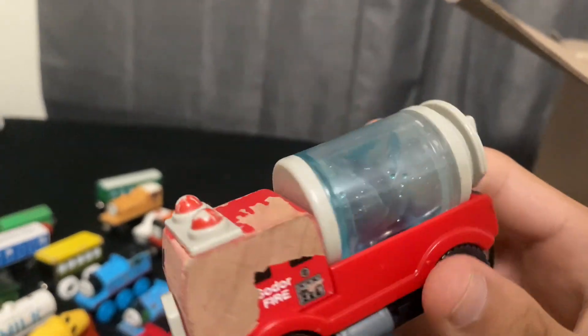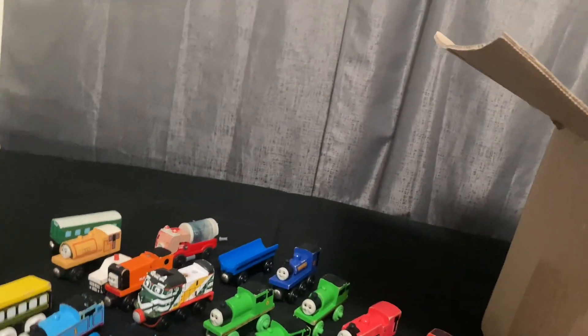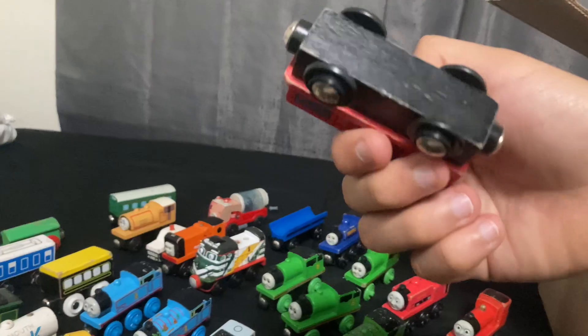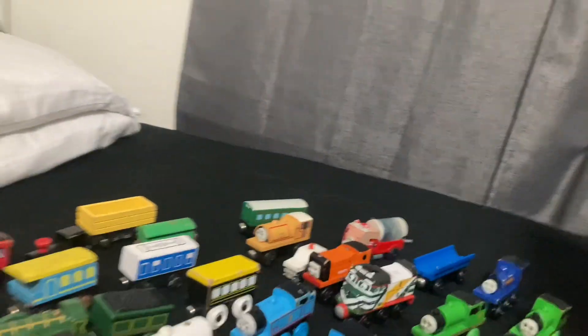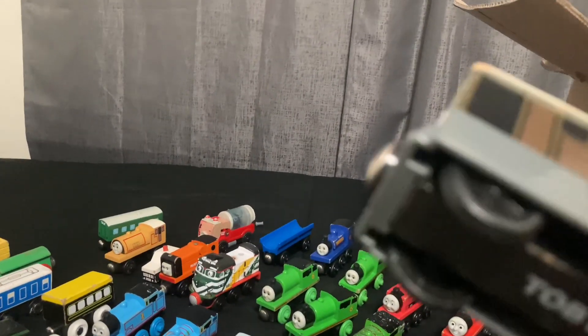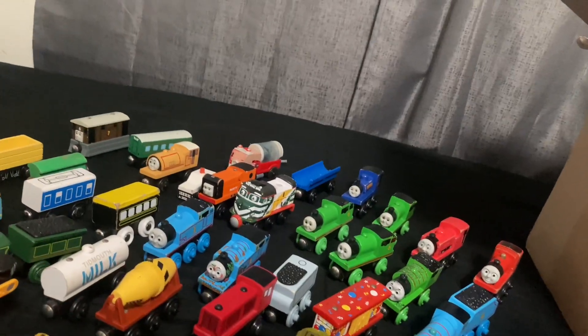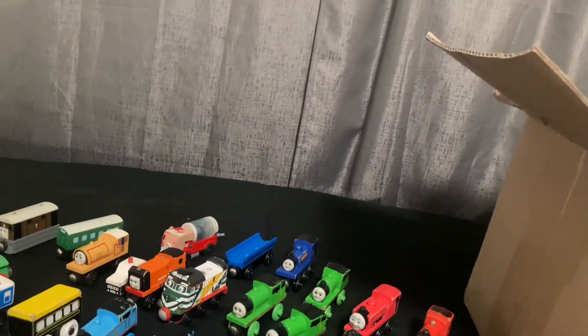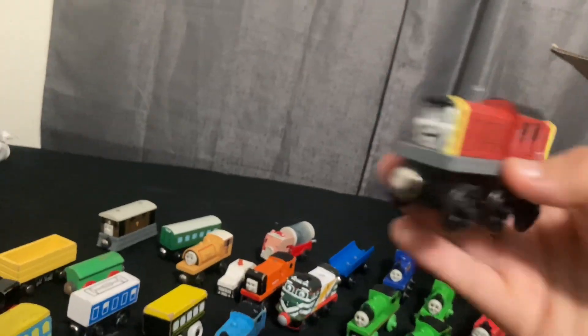Next up we have a water tanker - this one's in really rough shape. The liquid is still in there, as you can see. Maybe we might do a restoration on it or something else. Then we have another off-brand train I'm not gonna keep. Then we have a type of truck - don't know what brand that is. Then we have Toby - this one's 2001. I think I already have a couple of these already, so might have to choose which one I'm gonna keep. Then we got Salty - you can see it's a replica cause there's no Thomas Own Railway Learning Curves brand on it. Definitely not gonna keep it.